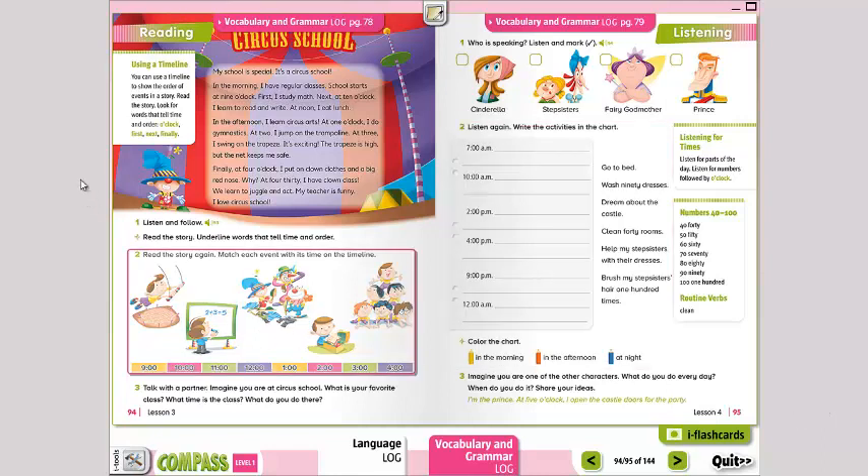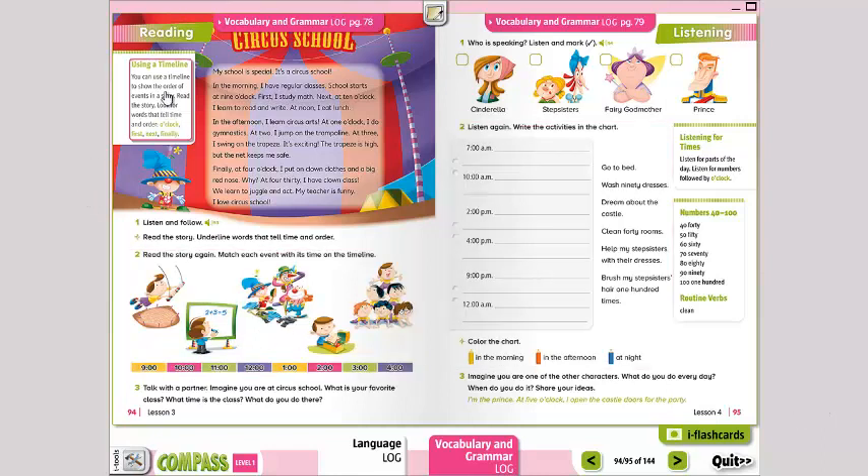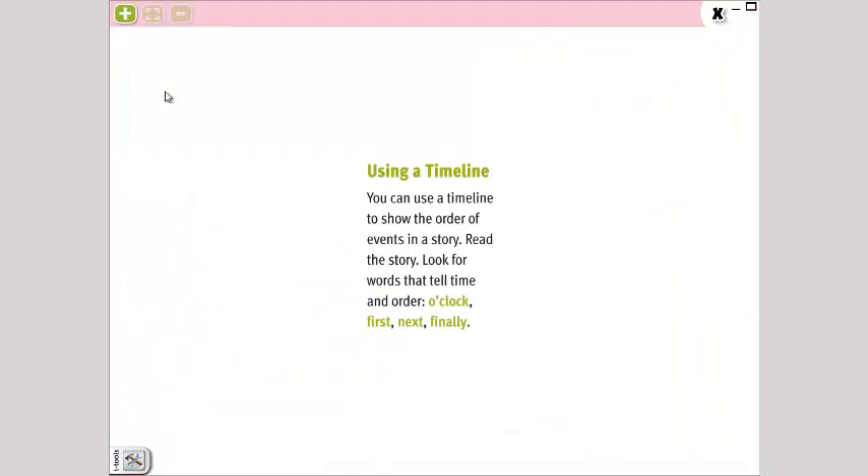So we have here: using a timeline — utilizando una línea de tiempo. You can use a timeline to show the order of events in a story. Podemos utilizar una línea de tiempo para mostrar el orden de los eventos en una historia.